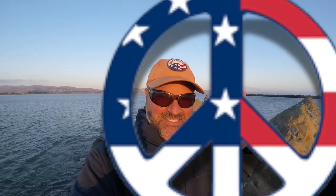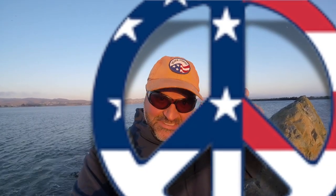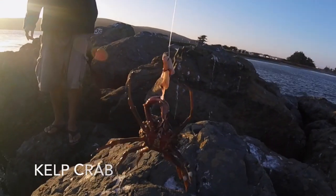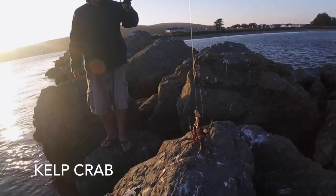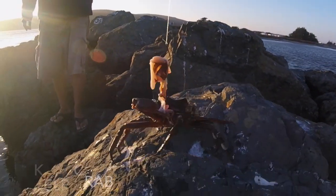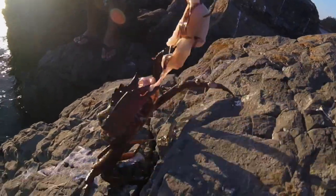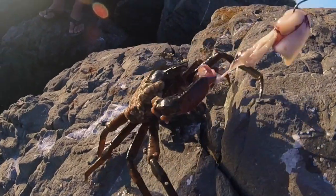This is what it's all about. Catch of the day. The crab who won't let go — he won't let go, that's what he's doing.